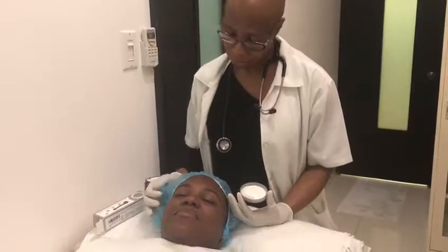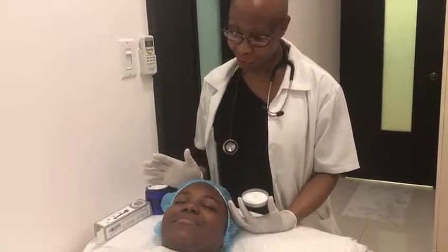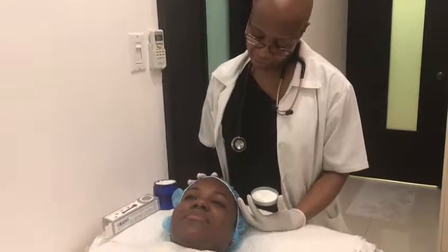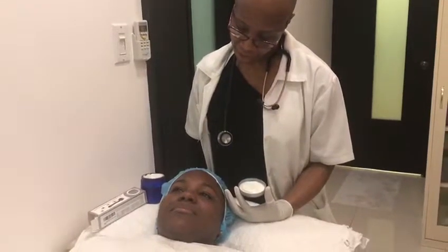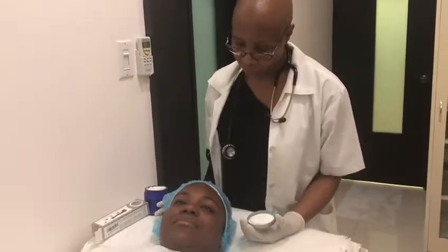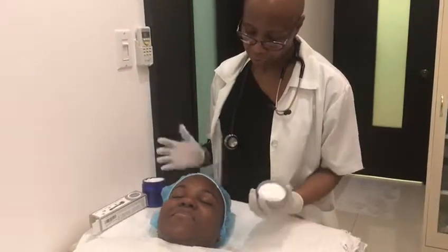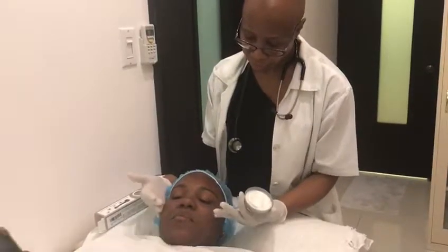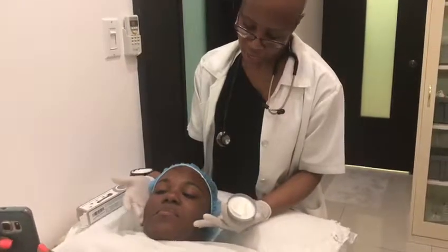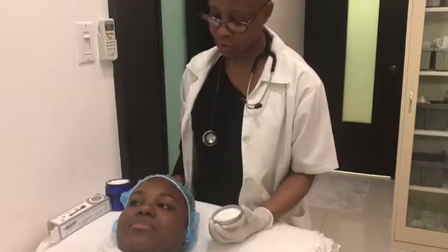We're going to do the amazing vampire facial. I know it sounds morbid, but this facial was made famous by Kim Kardashian. A lot of other models do it too, like Cindy Crawford and Naomi — all those top models do it because it keeps their skin smooth. It stimulates collagen for a flush, radiant, youthful look.